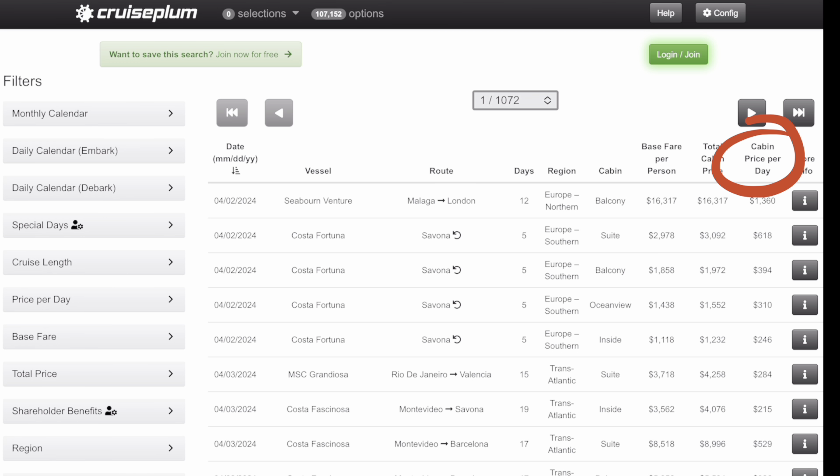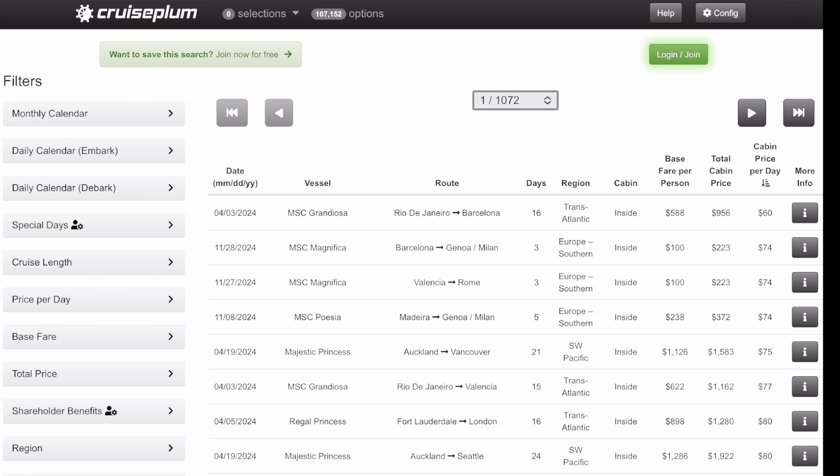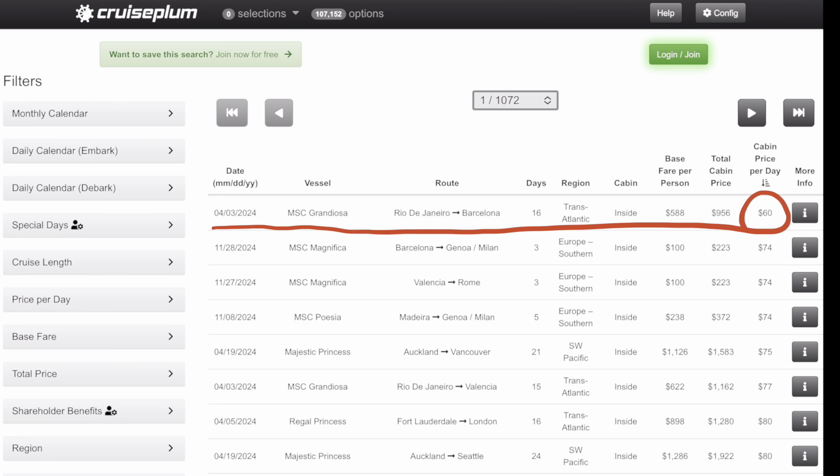Sorry for that little rant. So I'm going to sort by cabin price per day to see the cheapest cruise out there right now. It's this 16-day cruise on MSC — a transatlantic departing April 3rd, 2024. By the time I put this video out it might be past that date, but you can see you can get that cruise for $60 a day, and that's all in.